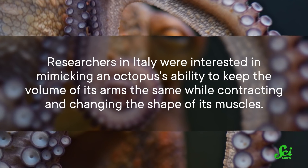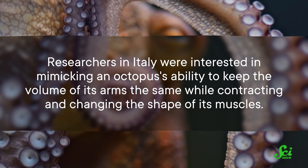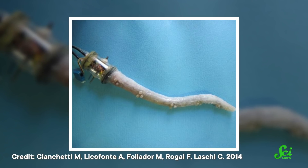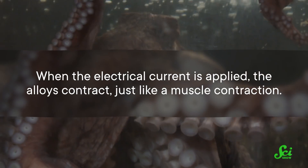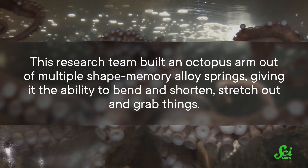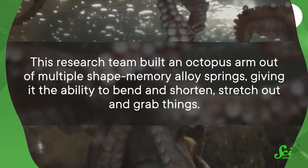Researchers in Italy were interested in mimicking an octopus's ability to keep the volume of its arms the same while contracting and changing the shape of its muscles. One way this research team achieved this is by making artificial muscles using shape-memory alloys. When these alloys are heated up with an electric current, they deform. Researchers can give them a predefined shape — in this case a spring — and the alloys can remember that shape. When the electrical current is applied, the alloys contract, just like a muscle contraction. This team built an octopus arm out of multiple shape-memory alloy springs, giving it the ability to bend, shorten, stretch out, and grab things.